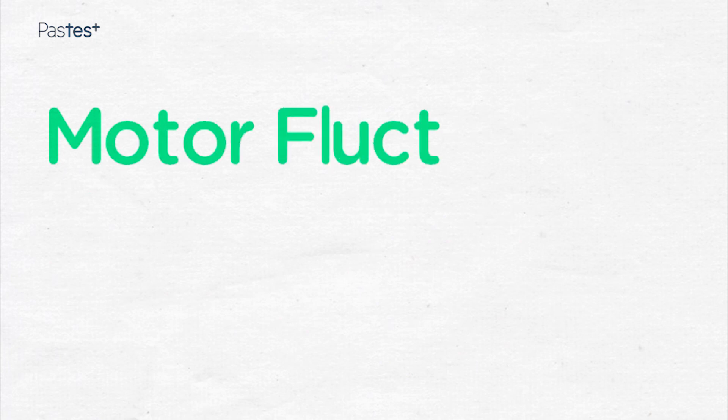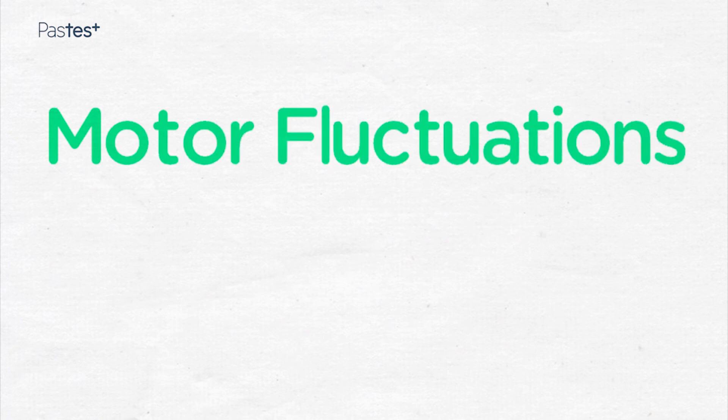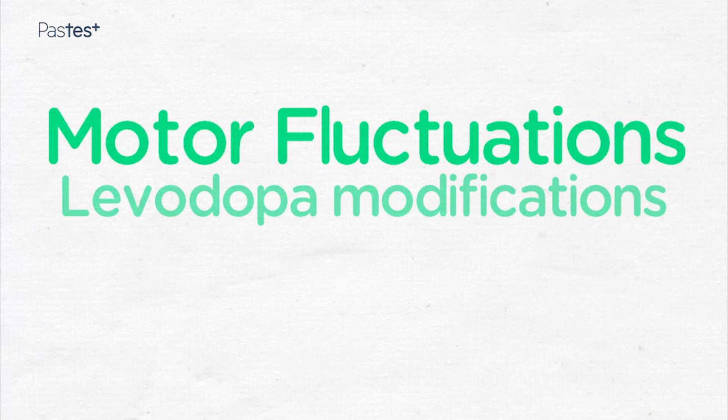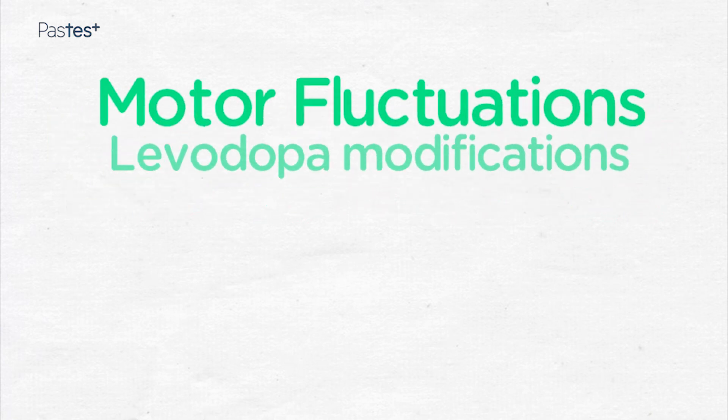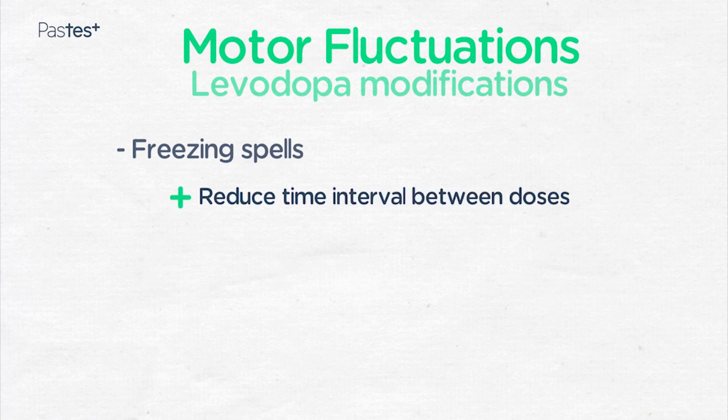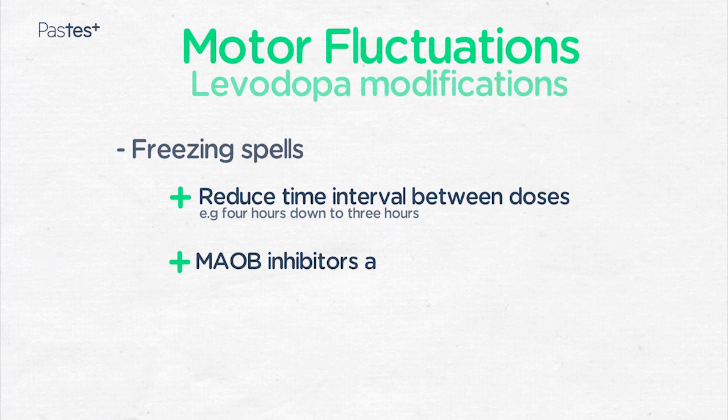So how do we treat motor fluctuations when they occur? We can modify the way we give patients their levodopa. If patients are getting a lot of freezing spells between their doses, we can reduce the time interval between doses — for instance, from every four hours down to every three hours. Alternatively, we could add an extra drug to help the levodopa last longer. MAOB inhibitors and COMT inhibitors are examples of such medications.